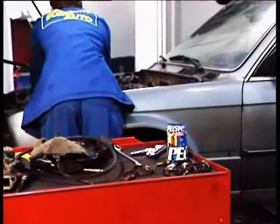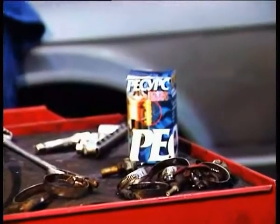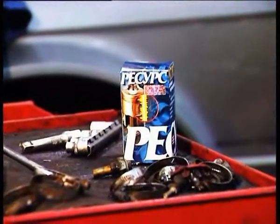All these operations can be successfully substituted by the technology of engine repair without disassembling — the technology of remetallization.